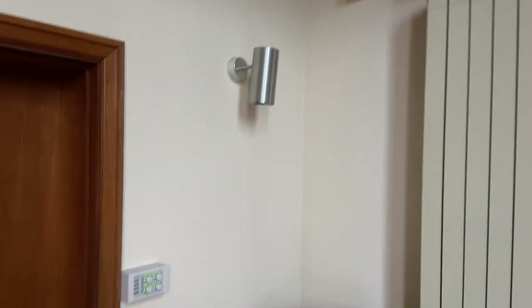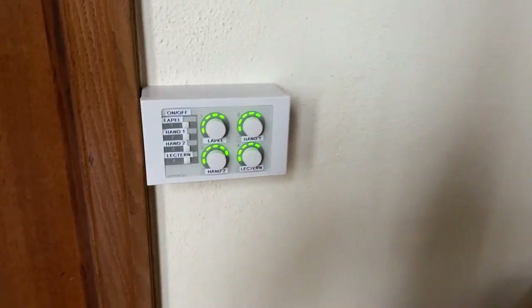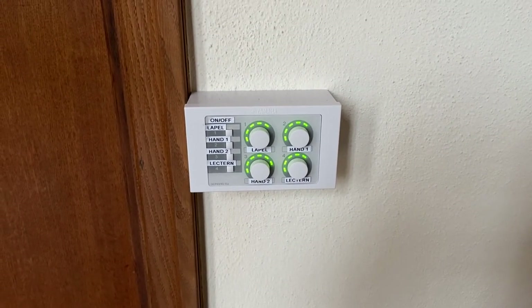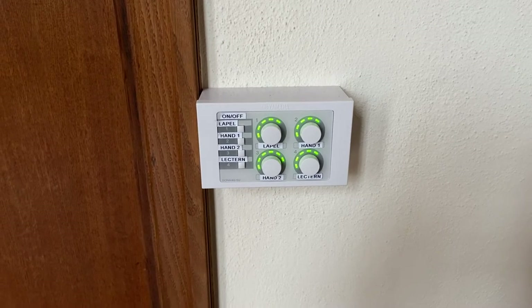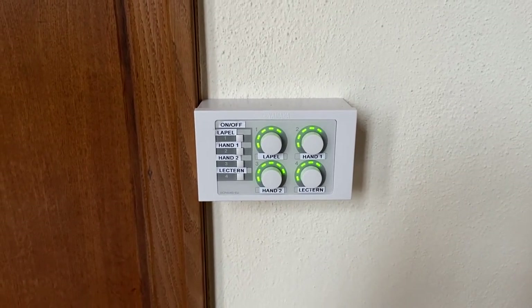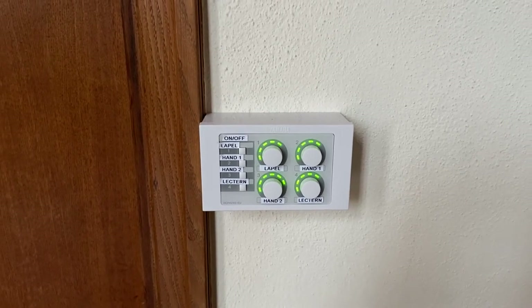We added an additional feature on the wall here, which is a remote panel for the system, so that the sisters can actually operate the system from this manual panel on the wall regardless of whether the iPad is in use or not. The controls have a simple LED ring around them indicating the current setting of the levels.